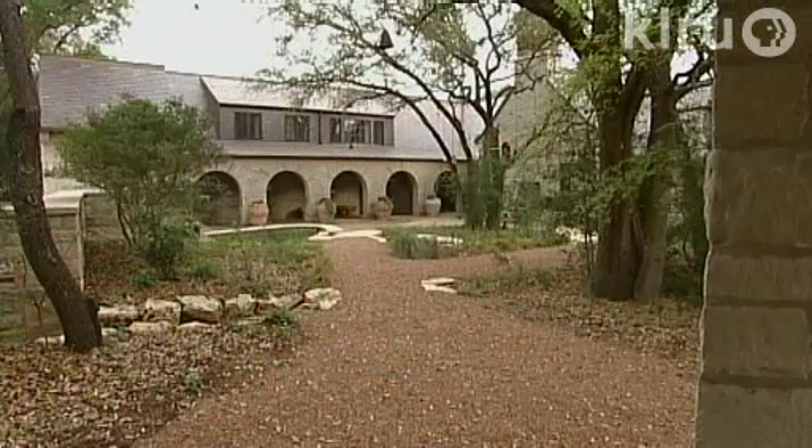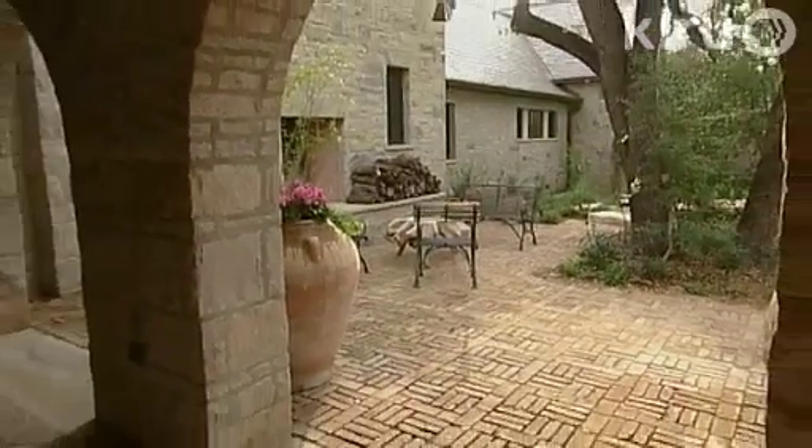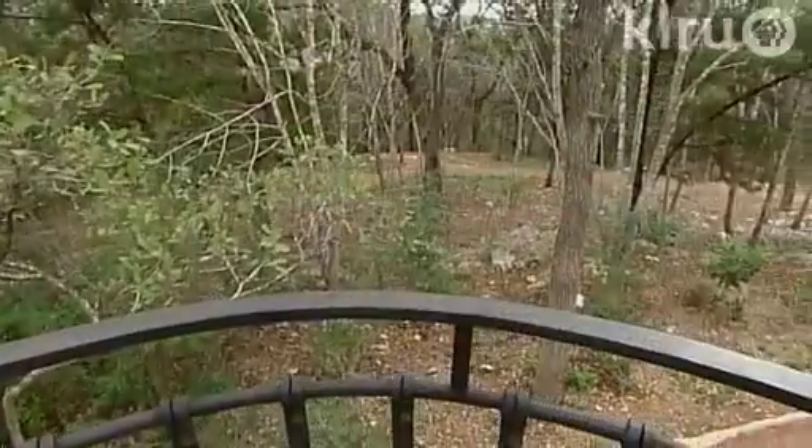I grew up in West Texas, but I spent my childhood summers in these limestone hills west of Austin, and this piece of land just reminds me of those happy childhood days. I was able to come back and capture that in a very meaningful way. What we were after was a house that had a relationship to the outside from every point on the inside.